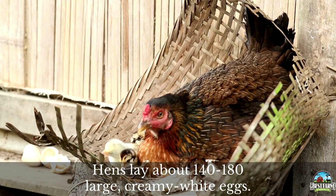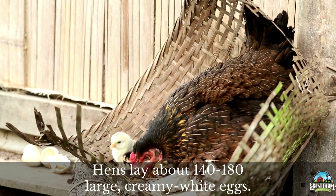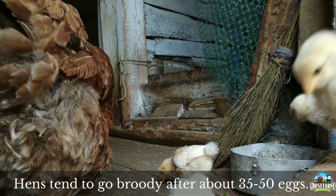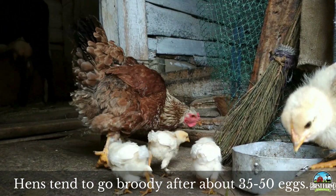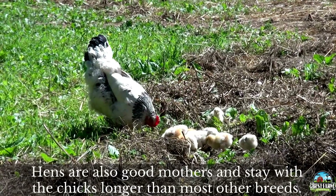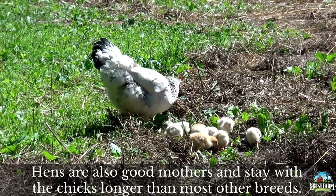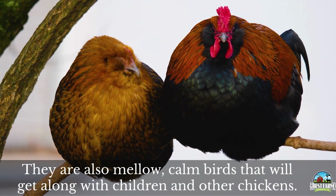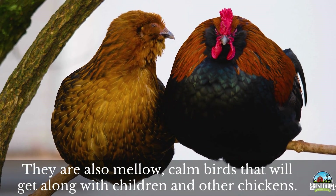The hens lay about 140 to 180 large creamy white eggs per year. However, after about 35 to 50 eggs, the hens tend to go a little broody. They are good mothers and stay with their chicks longer than most other breeds. Dorkings are mellow, calm birds that will get along with children and other chickens.